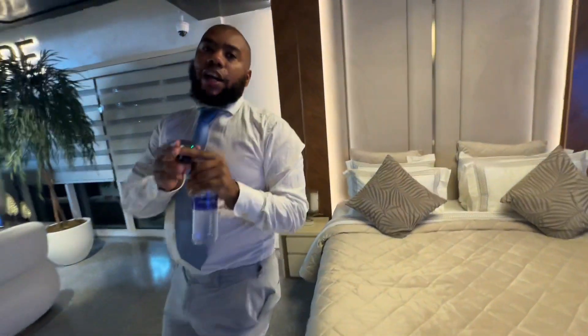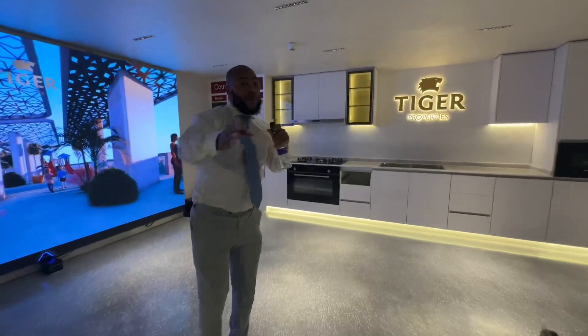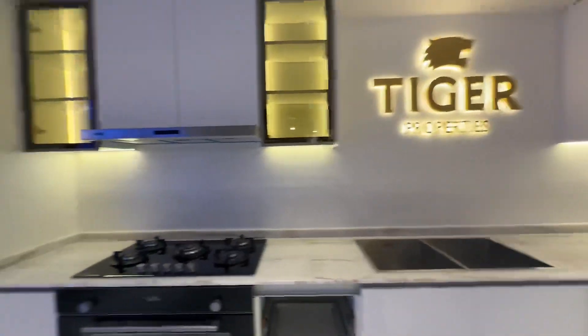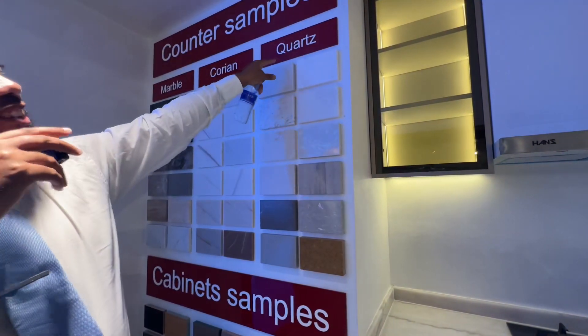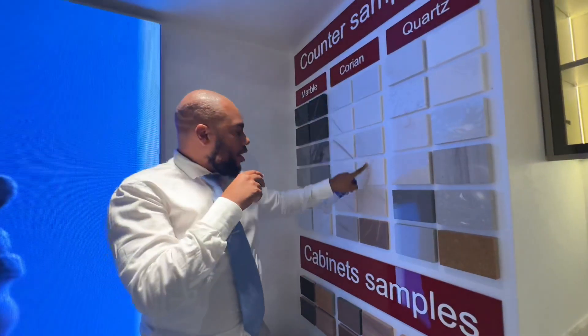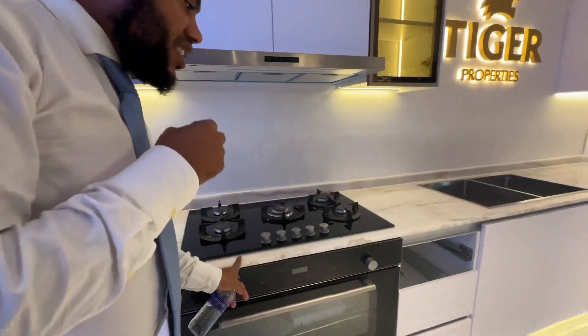Tiger Properties gives you a complete, realistic expectation of what you're going to get. The showroom and experience room are absolutely amazing — I recommend everyone come down and check it out. They also have different counter samples of marble, quartz, different cabinets, and corian finishes. The kitchen detail is absolutely incredible.